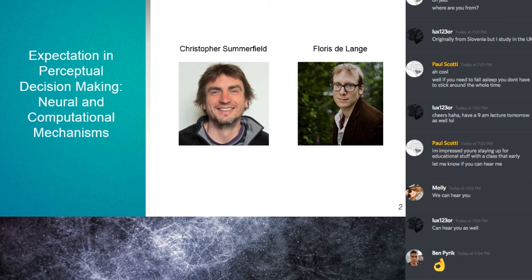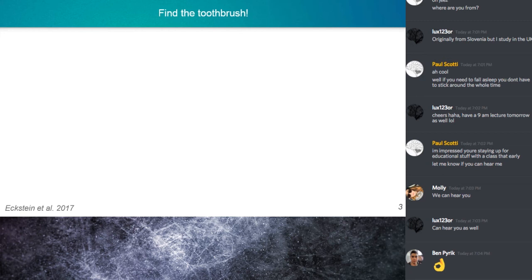I'm going to start with a little demo. I'm going to flash a scene on the screen for a brief moment, and the task is to find the toothbrush somewhere in the scene. It's only going to be up there for about a second, so try your best to find it. Ready? Three, two, one.